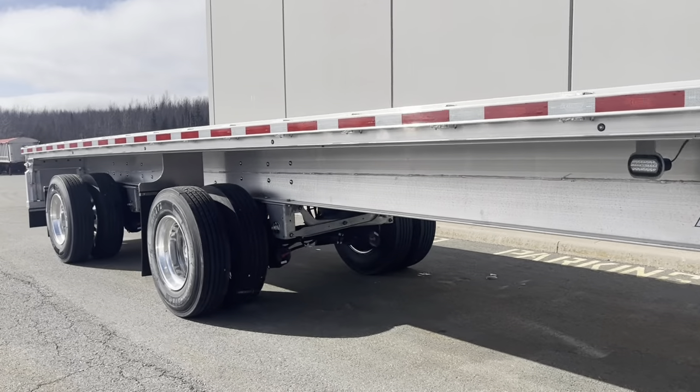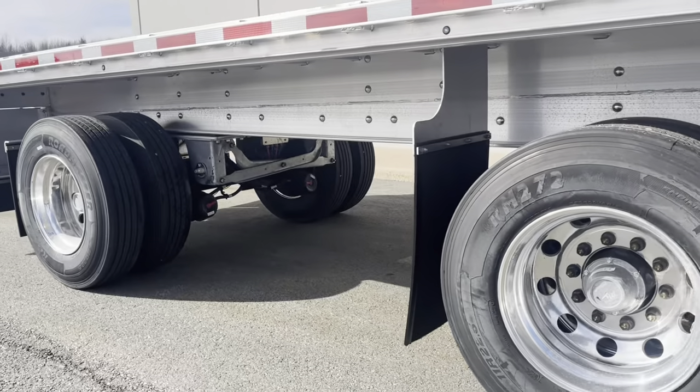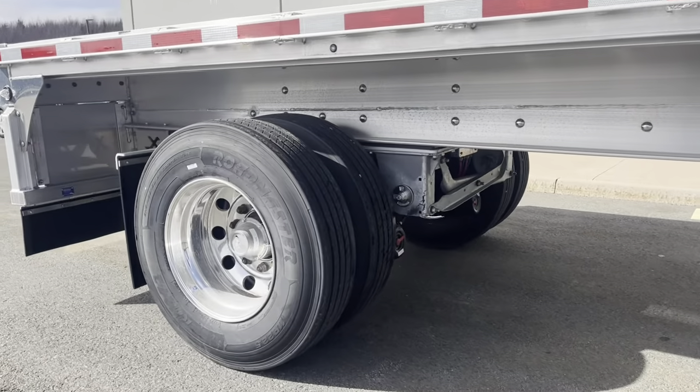The galvanized Hendrickson suspension, the grease-packed hubs, and mud flaps behind your wheels.